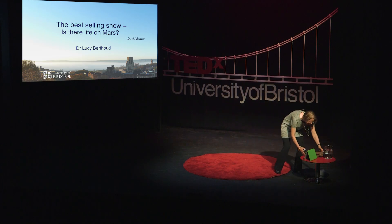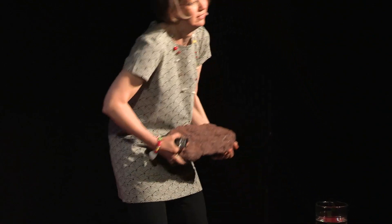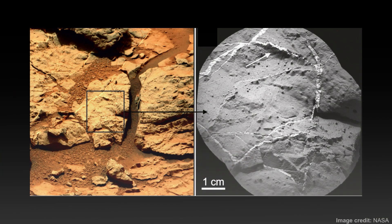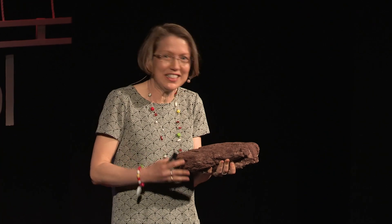Here it is. You can see this is a mudstone and it has these veins just like these ones on Mars, photographed recently. So I was really excited and I shouted to my daughter, Hey Eva, come and look at this rock, it's really exciting. It's just like the ones on Mars.